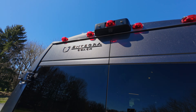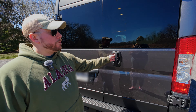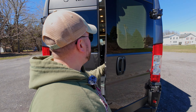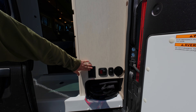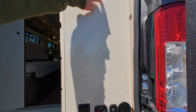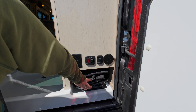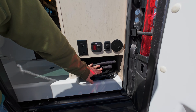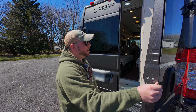Up top there's a backup camera. And if you open up the rear, you'll see a 12-volt water pump and a light for when it's dark, an outdoor shower, and a little compartment for storage. We'll talk about the bathroom and the cabin more when we get inside.